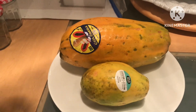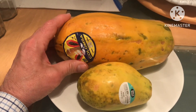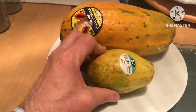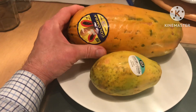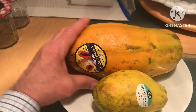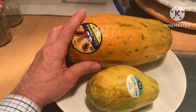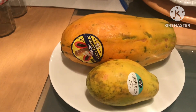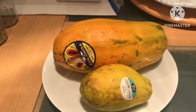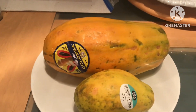If I remember rightly, papaya contains an enzyme called papain, which is a digestive enzyme. That makes them a particularly good fruit to have with a large meal, because the enzymes help your digestive system deal with the food. Also, apparently — and I've never tried it — if you're a meat eater, you can squeeze out the juice from an unripe papaya and marinate meat in it; that apparently tenderizes the meat, though you might also get a slightly sweeter flavor.